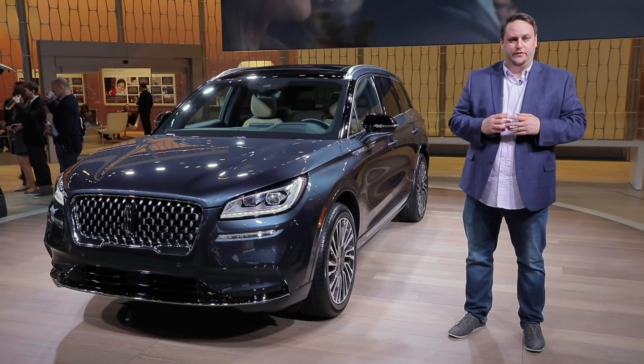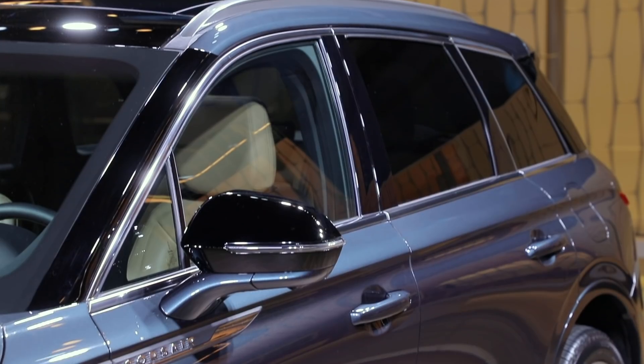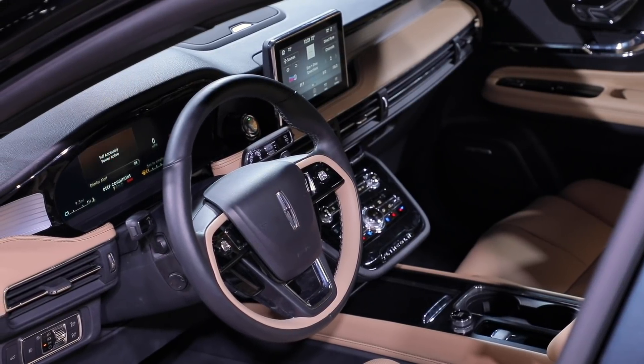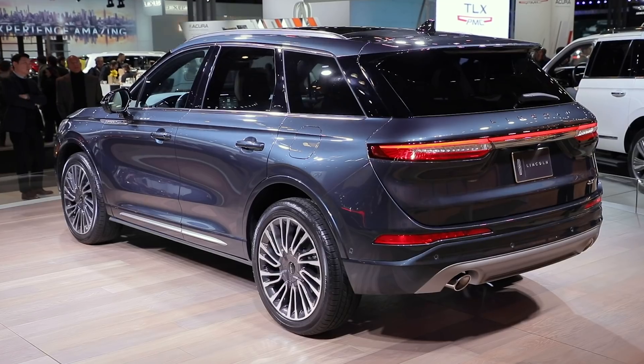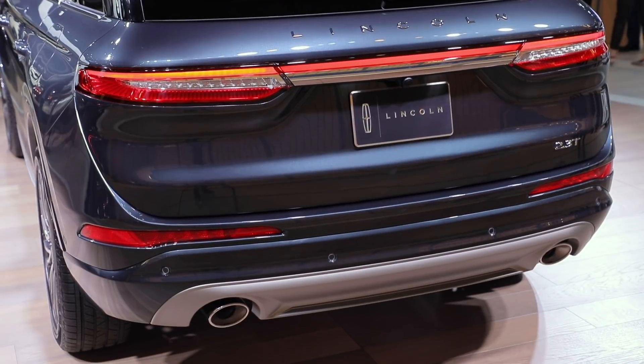Lincoln continues to roll out impressive debuts and the latest is the Corsair crossover SUV. It retains the current styling direction and beautiful interior that draws many eyes to the brand. Plus we love that Lincoln is ditching all of the alphanumeric names and moving to real words. Adios MKC, hello Corsair — see how much better that sounds?